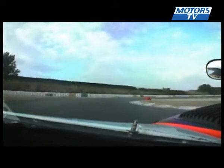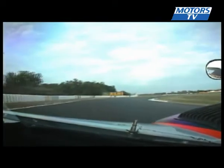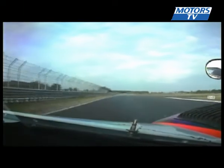Up to 5th gear before hard on the brakes. There's a chance to overtake here. Down to 3rd for the entry into the chicane and then hard on the gas. Up to 4th as fast as you can before hard on the brakes again for the double right-hander and the aviation straight.